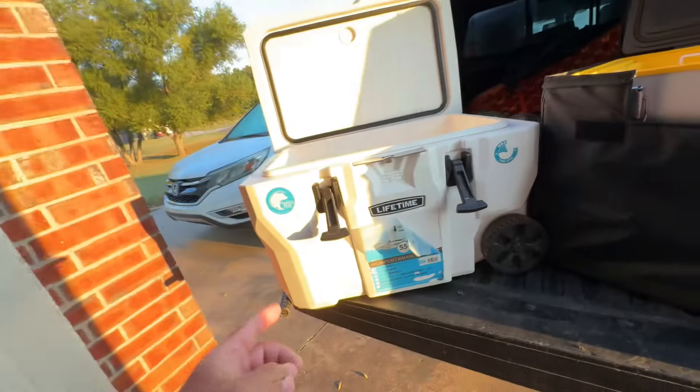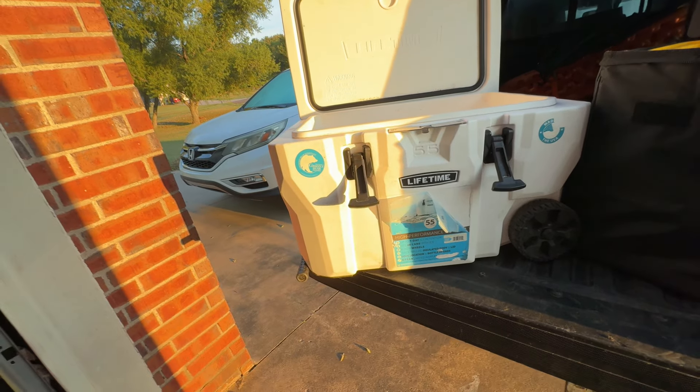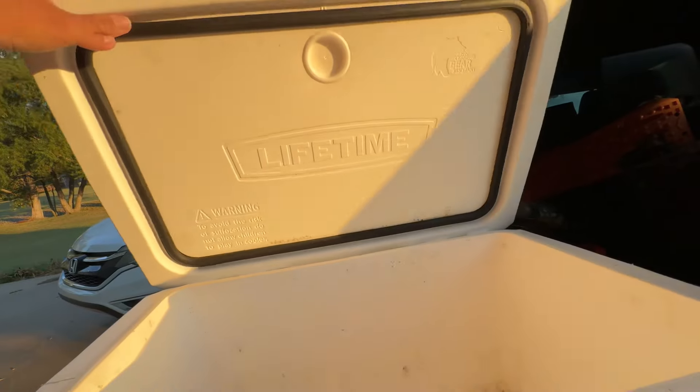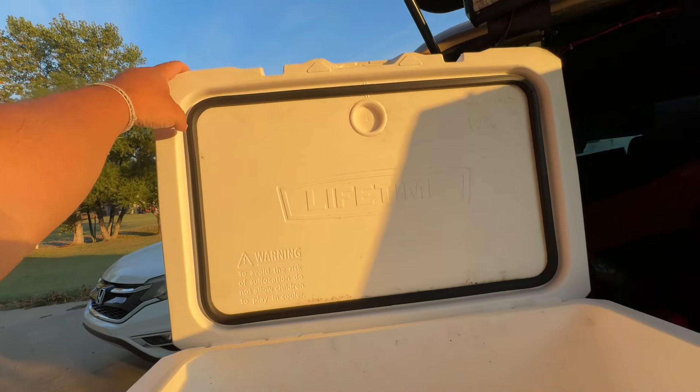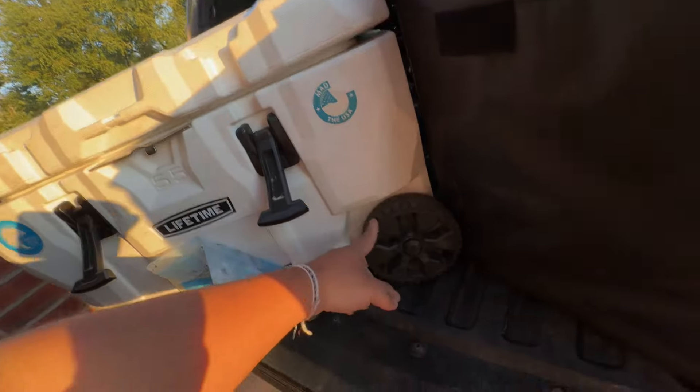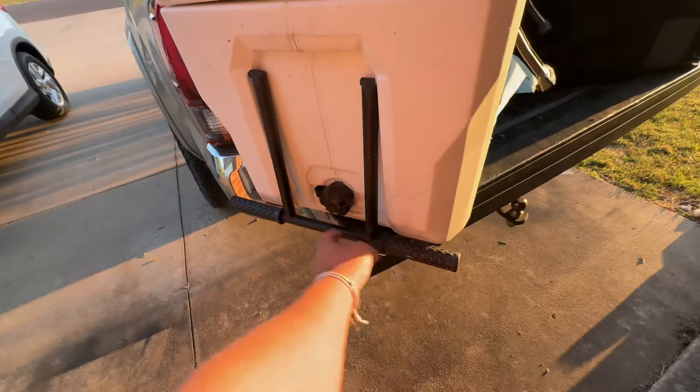I've been on Team Cooler for the longest time — all the cheap Igloo coolers that sell for about 50 bucks. Then one year I decided to step it up to this Lifetime brand cooler. It's not a Yeti or anything, but it's got the same kind of features: rubber latches, thick lid, weather seal, made in America, lifetime brand. We got wheels on the side, a cord, a handle, and a drain plug. That's what people usually tell you makes a good cooler.